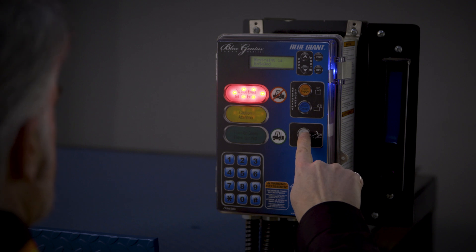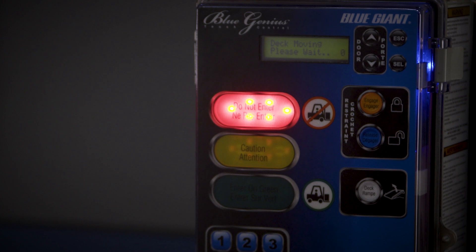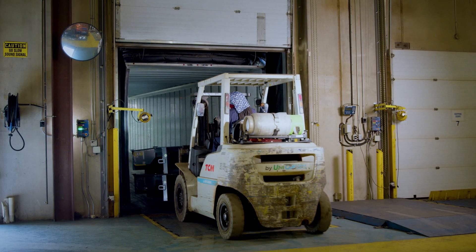Once the truck is secure, the control panel will indicate the dock leveler needs to be deployed. Once deployed, the interior control panel light turns green, advising employees that loading and unloading may safely begin.